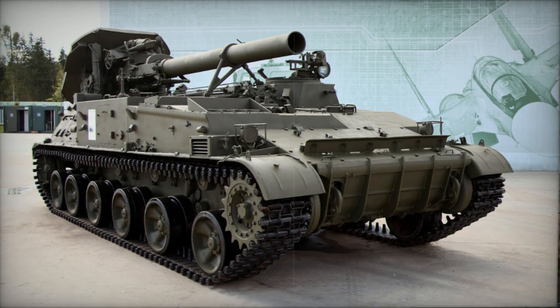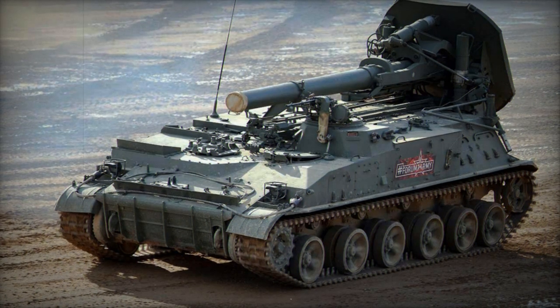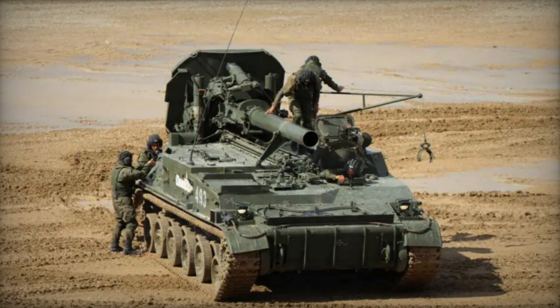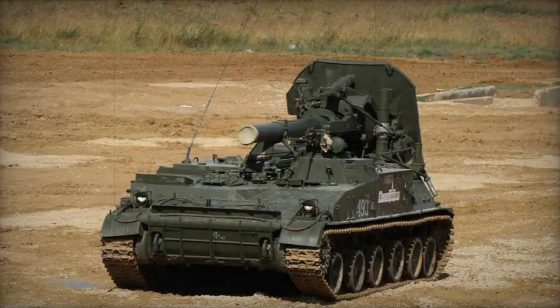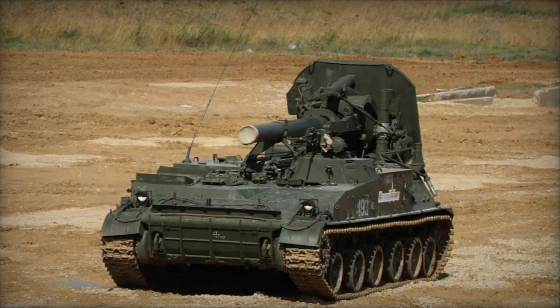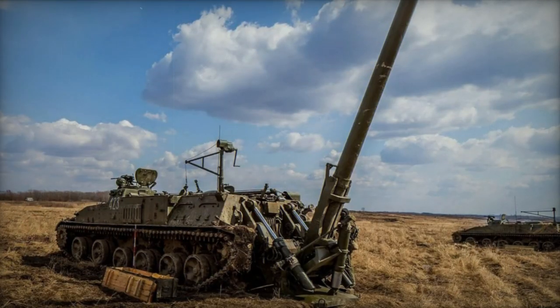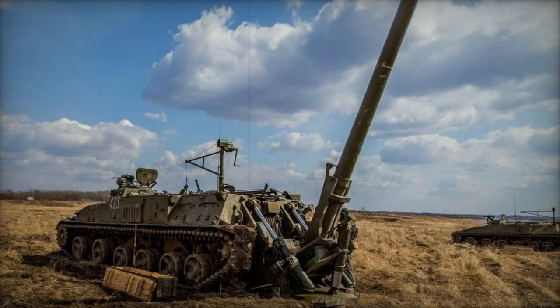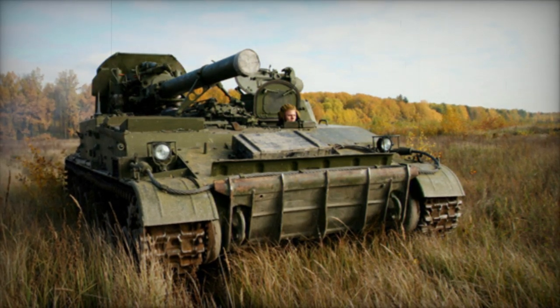The mortar system is equipped with an externally mounted 240mm breech-loaded mortar, which was developed from the M-240 towed mortar. The 2S4 Tyopan can fire the complete range of 240mm mines designed for the M-240, including high explosive, heat, anti-armor, and chemical variants. A standard HE mine weighs 130kg and has a maximum range of 9.6km. When using rocket-assisted mines, the maximum firing range extends to 19km.